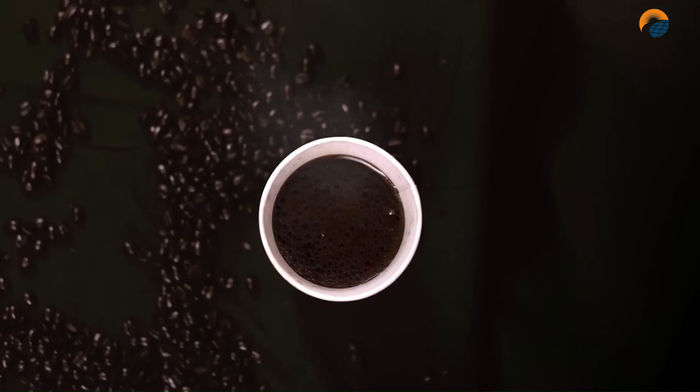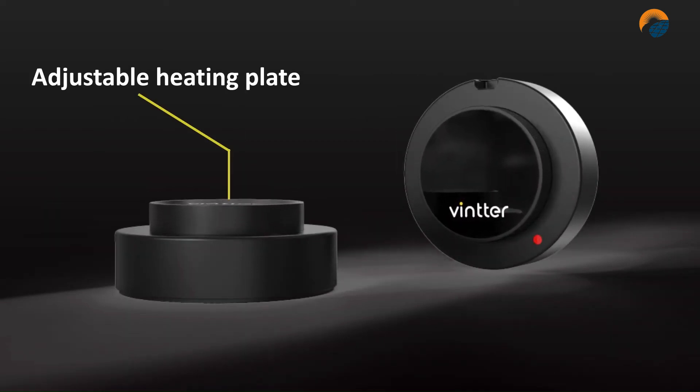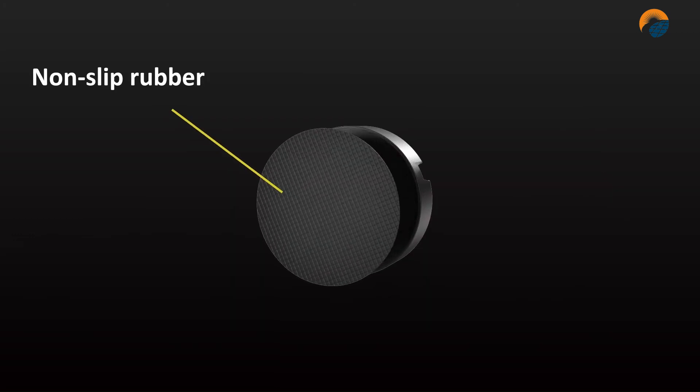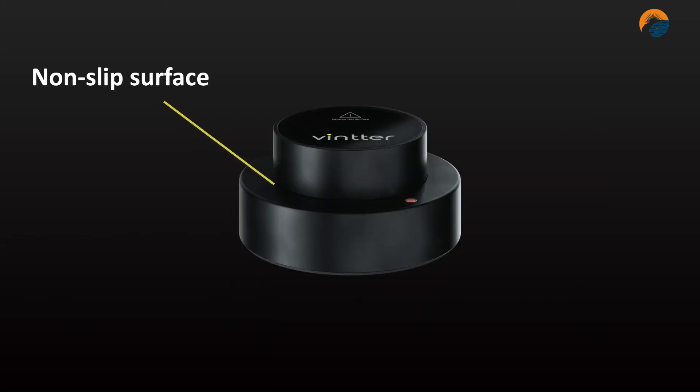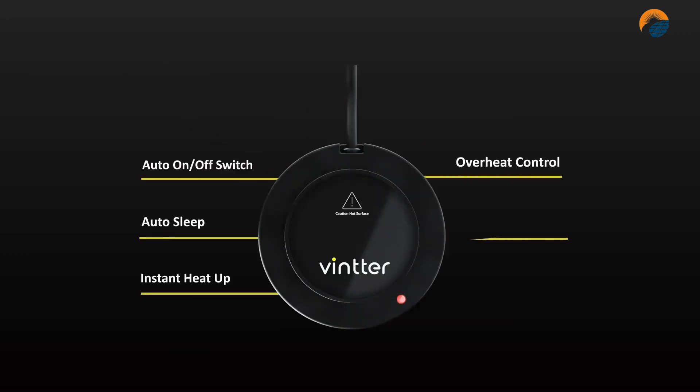The Vinter is a smart device that operates without any buttons, screens, displays, or switches. It also has an auto sleep function and overheat control so you can be sure your coffee is safe and at the perfect temperature. The Vinter is a great choice for coffee lovers who want to keep their coffee hot on the go.